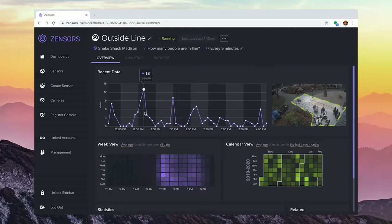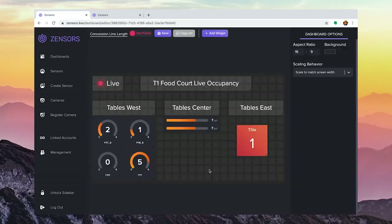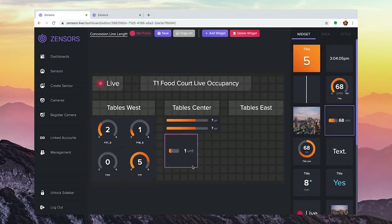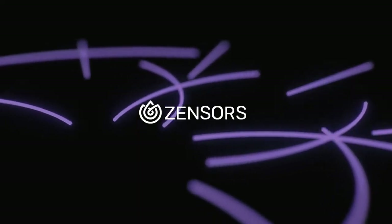Through our easy-to-use web-based interface, you can view real-time data or visualize historical trends. Zensource also lets you create custom dashboards in minutes, no coding required, which can be displayed on information screens or shared with operations staff on the go. Learn more at Zensource.com.